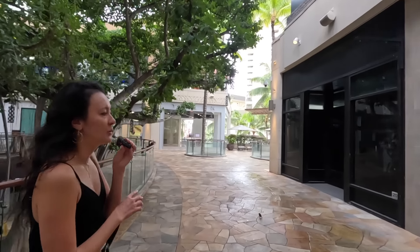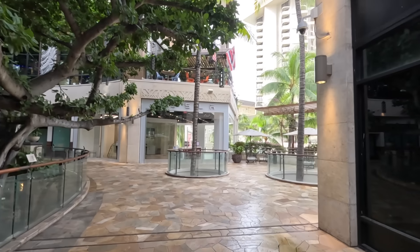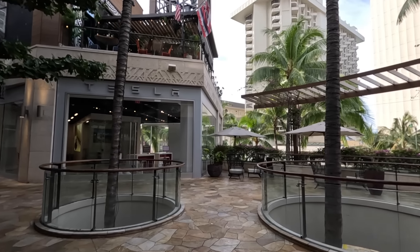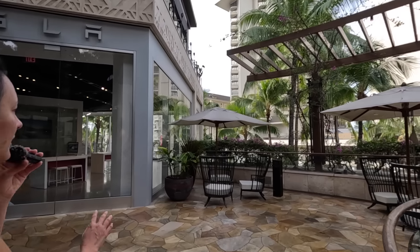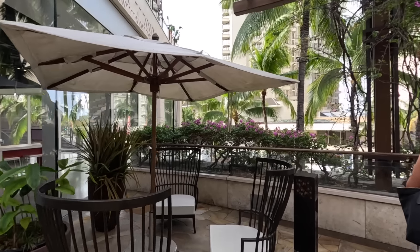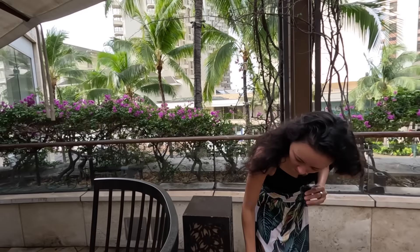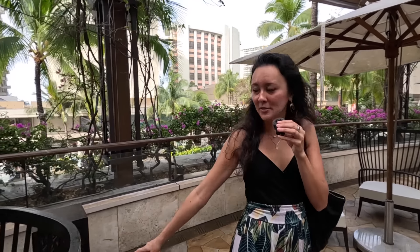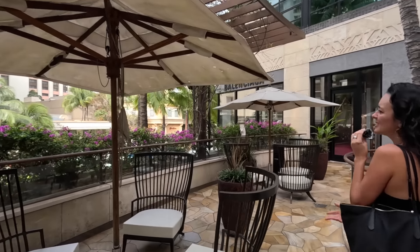One of the reasons we're pointing out where the outlets and seating areas are is that we've had a few subscribers message in saying they wanted a nice place to work — maybe their hotel was too noisy. They were looking for something in Waikiki that's quiet, so this area is a good option. There's seating here, though not all of these benches have outlets. In other parts of the International Marketplace there are outlets on the seating, but this particular spot doesn't have one.